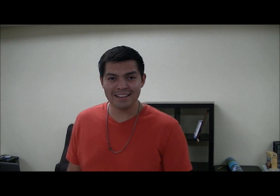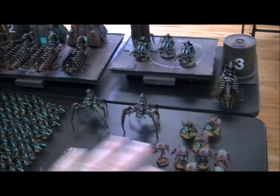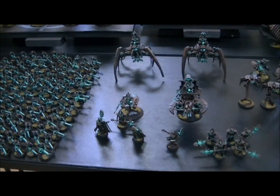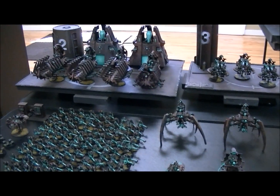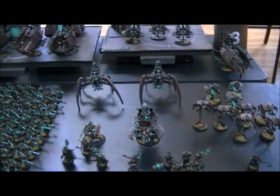Necrons - and we have trades coming in. We're accepting trades now, yeah we are, we need lots more trades. Fantastic, thanks Robbie. Studio Necrons - a version of this is on the web store right now.